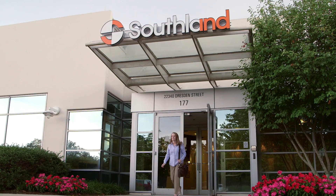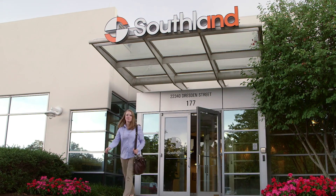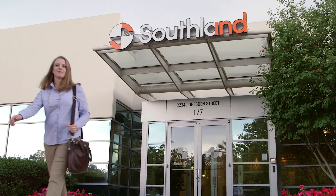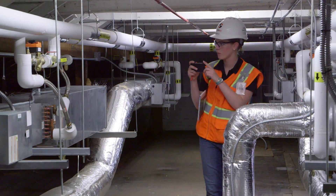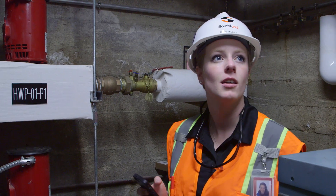One of my favorite parts of the job is going out on site and seeing the work that I've actually designed. It's one thing to see it on paper and to draw it in 2D, but then to go and see what the field crews have actually installed — and they've installed what you've designed — is pretty cool. You see it working and brought to life.